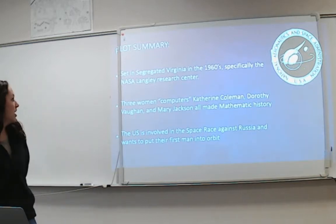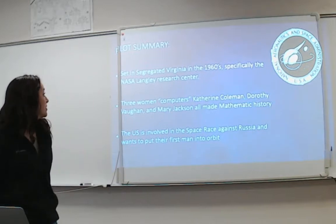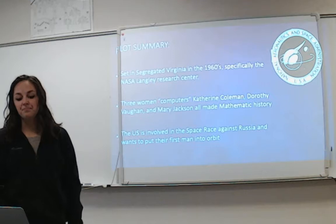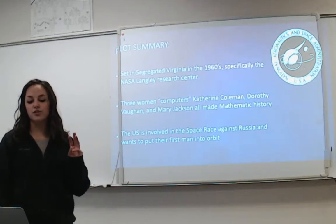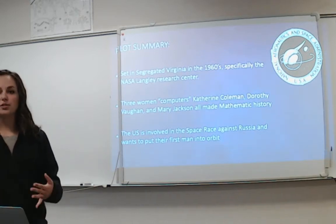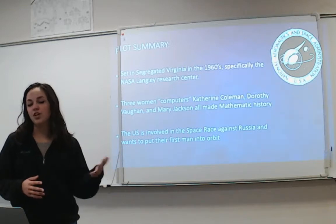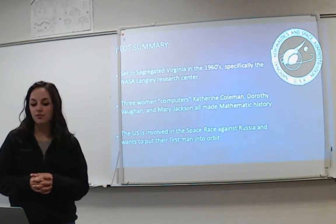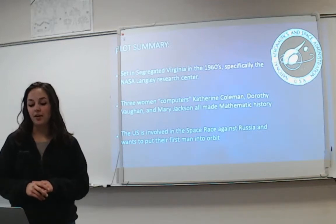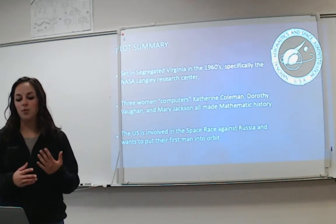For the plot summary, it's set in the segregated part of Virginia, specifically at the NASA Langley Research Center. The three main characters are three women computers — this is back before the inanimate objects we know as computers. It was people who would calculate different numbers when it comes to trajectory and paths for NASA. These were Catherine Coleman, who later became Catherine Johnson when she remarried, Dorothy Vaughan, and Mary Jackson. They all made mathematic history in their different ways.